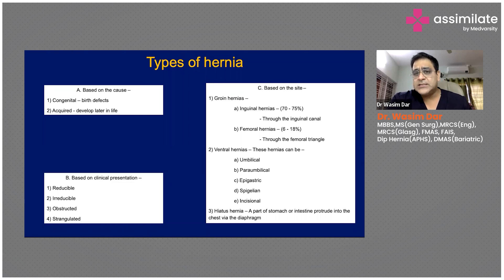Based on the cause, hernias can either be congenital — that is, present by birth — or they can be acquired, meaning they develop later in life. For example, when you grow old the muscles become weak, or you can develop a hernia post-pregnancy or after lifting very heavy weights. These are called acquired hernias.